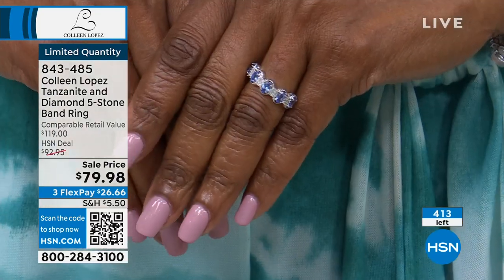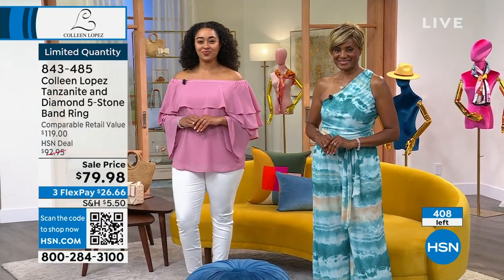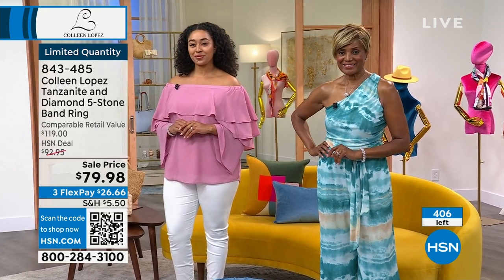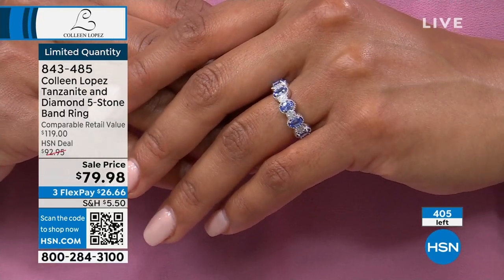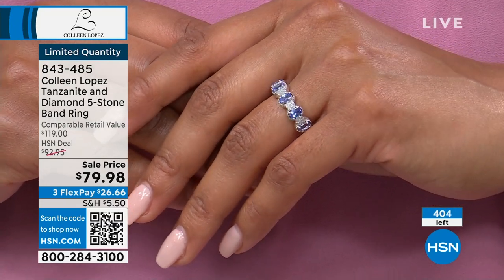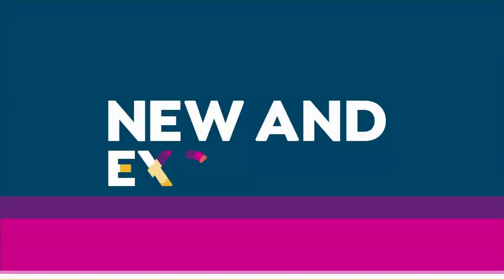Size five just sold out. We have sizes six, seven, eight, and nine left — size ten also sold out. Final call going out. It does appear they will all sell out tonight. First time you've ever seen this ring, and probably the last time. It's not something we can schedule to reorder. Keep your phone line open if you're ordering — don't hang up.